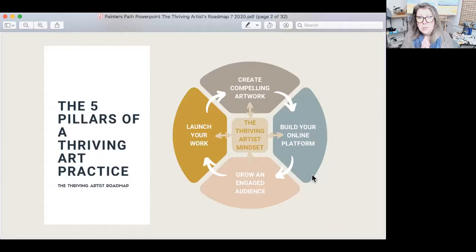The thriving artist mindset is right at the center. Then you have create compelling artwork — you're already doing that, but we're going to talk about how you can put that on overdrive and begin to create some strong processes and foundations around that. Building your online platform is crucial. Your online platform gets established one time and you come back and tweak it, but it's not going to require a lot of ongoing processes.